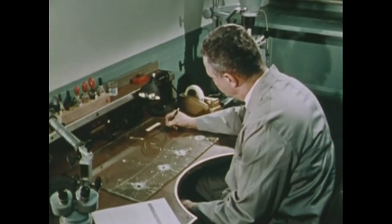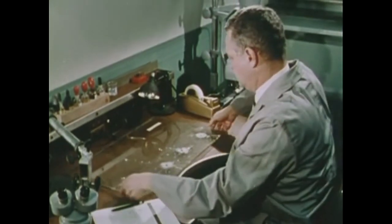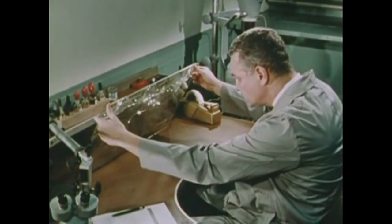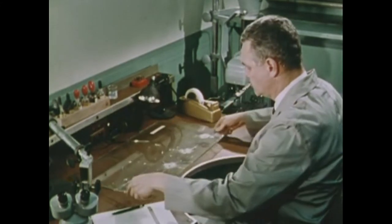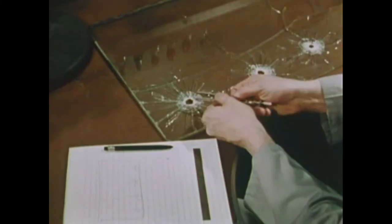Comparison of bullets and cartridge cases to arrive at such findings is a major activity in the firearms identification unit. But examiners use many other techniques in reconstructing the circumstances of a crime in which firearms are used.